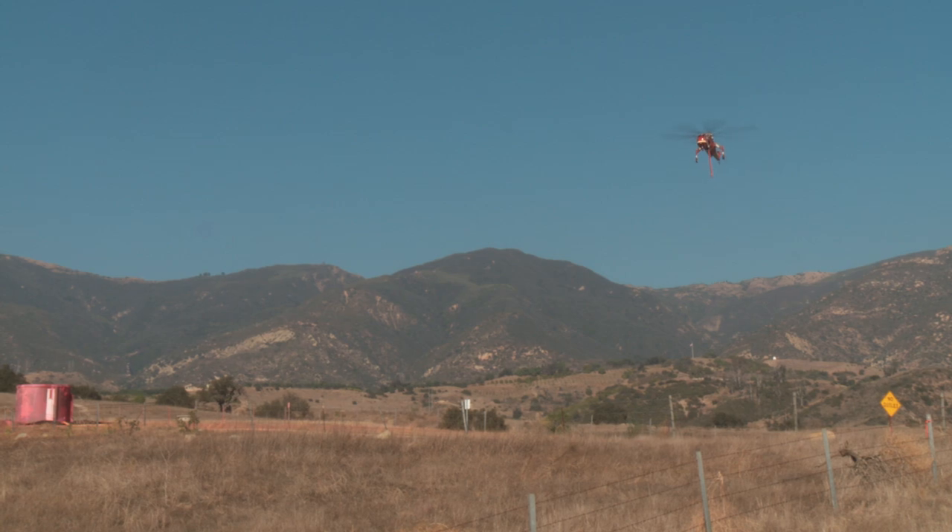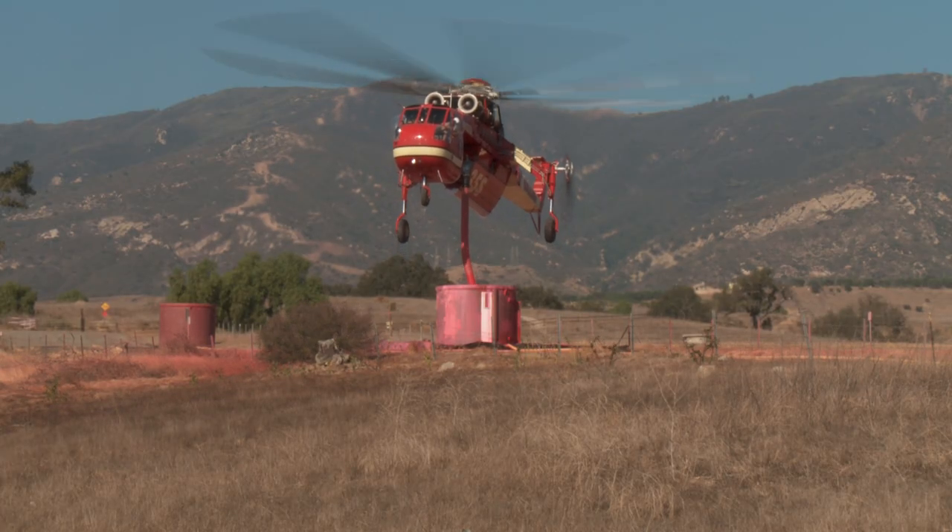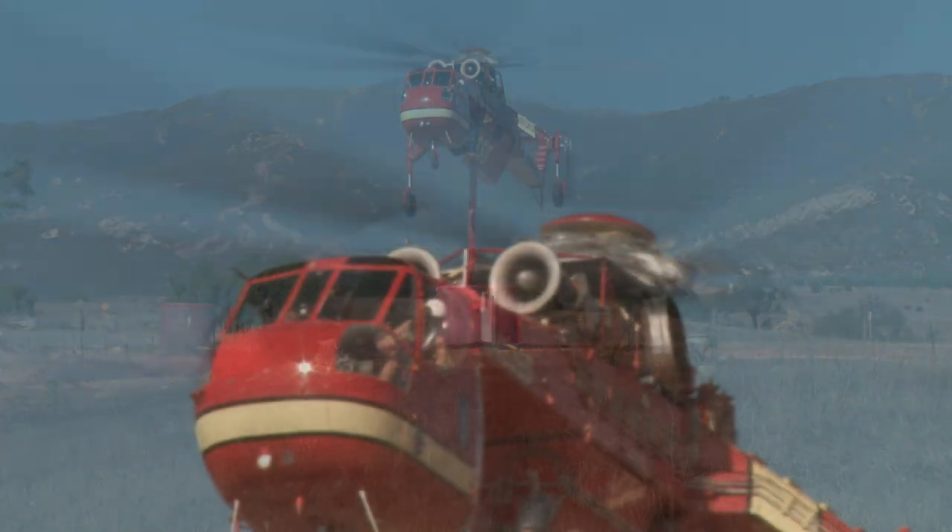This base is just for helicopters and aviation resources. We have the S61 that are dipping out of the retardant tank just behind my shoulder and taking it to the fire.